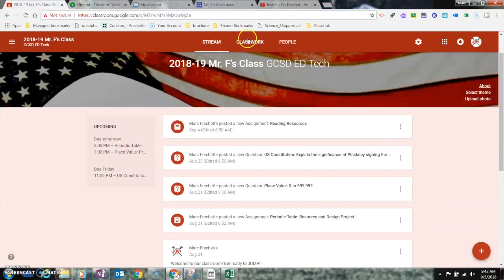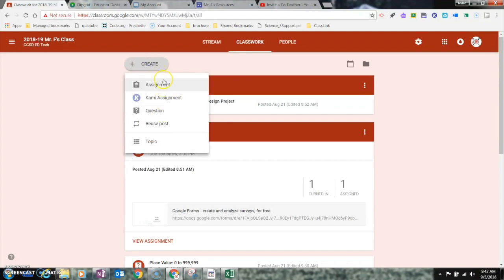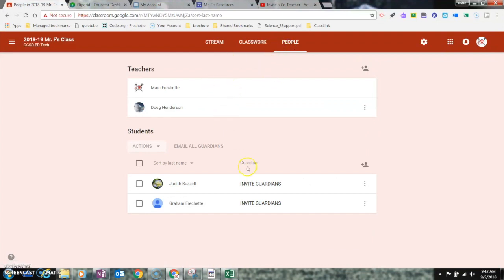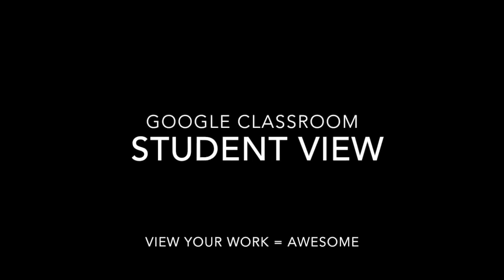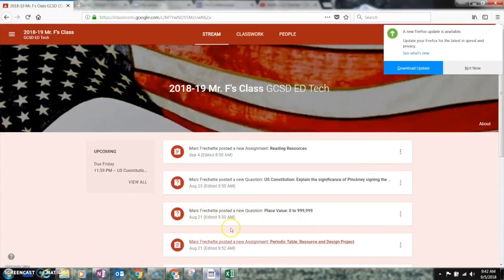To recap the three main sections: Stream is for announcements — this is where you make your announcements. Classwork is where teachers create topics, questions, or assignments and reuse them. People is where you add teachers or students. Your About section is over here, and your Settings tab is here as well.